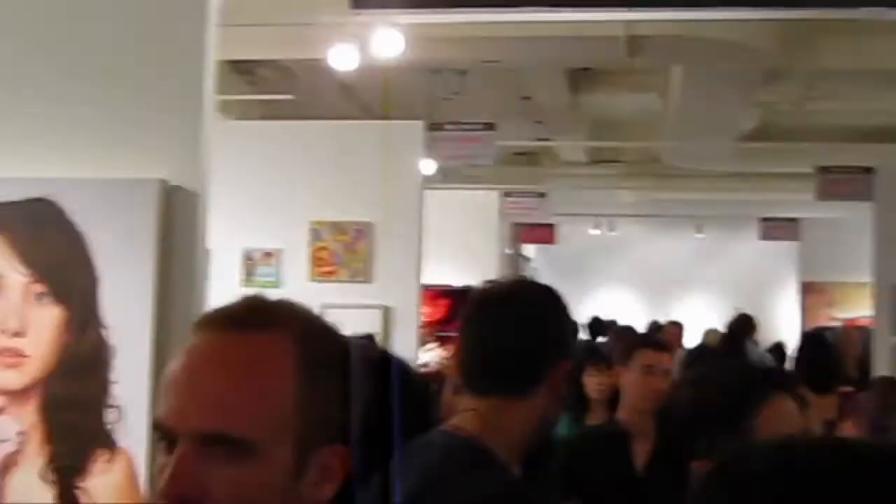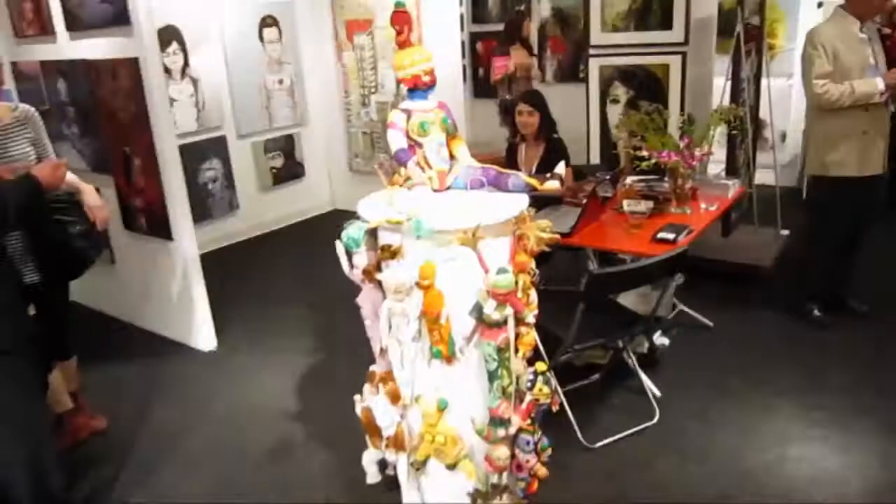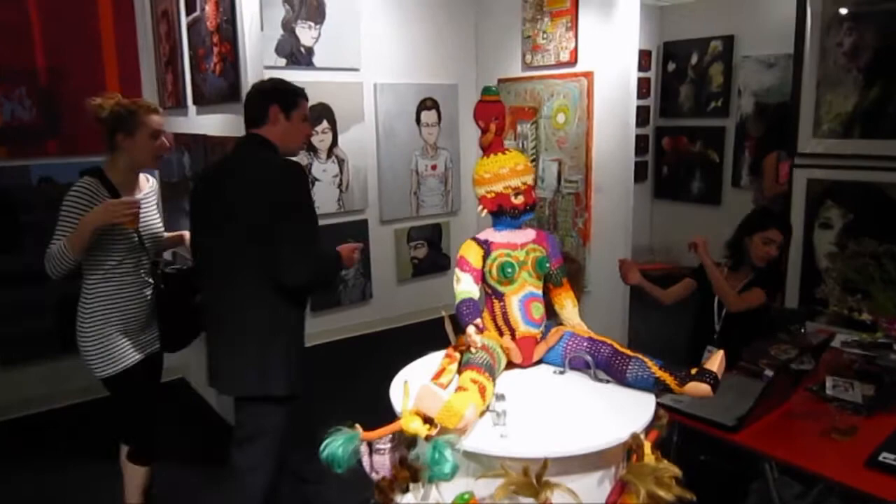Now we're coming into the 'I Love Brooklyn' section. I like the Spice Gallery. And here's Dan Stuhlträger — we've got some Ken Butler instruments. This is the Arteria Gallery from Montreal, Canada.